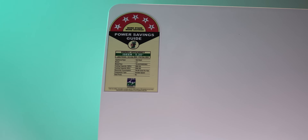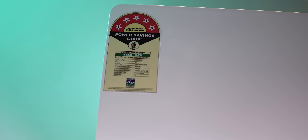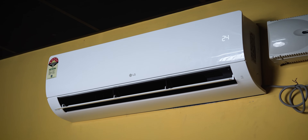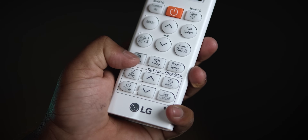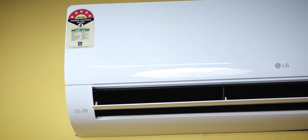This AC is 5-star rated with only 744 units per year energy consumption. It also features a hidden display, which is a great feature. The airflow is covered by a 4-way swing and 5-way swing system for even cooling across the room.